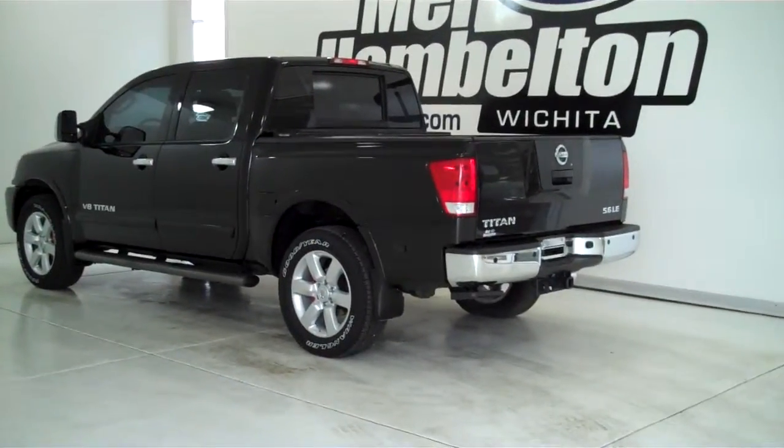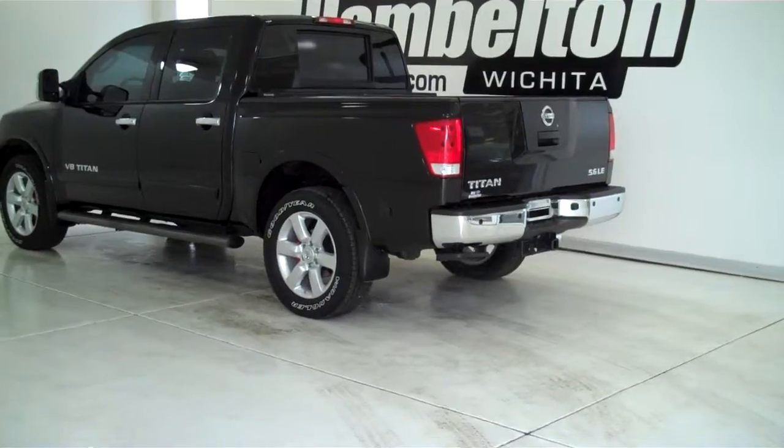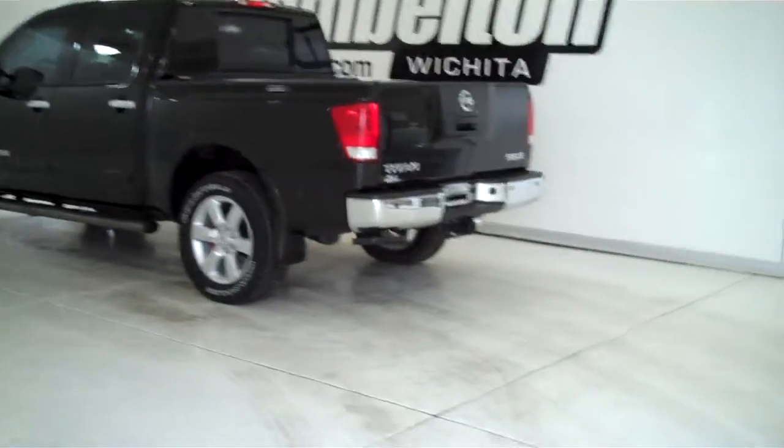140179A is a pre-owned 2010 Nissan Titan. This is the 5.6 LE model with a V8 motor. It has the factory alloy wheels and tubular running boards.